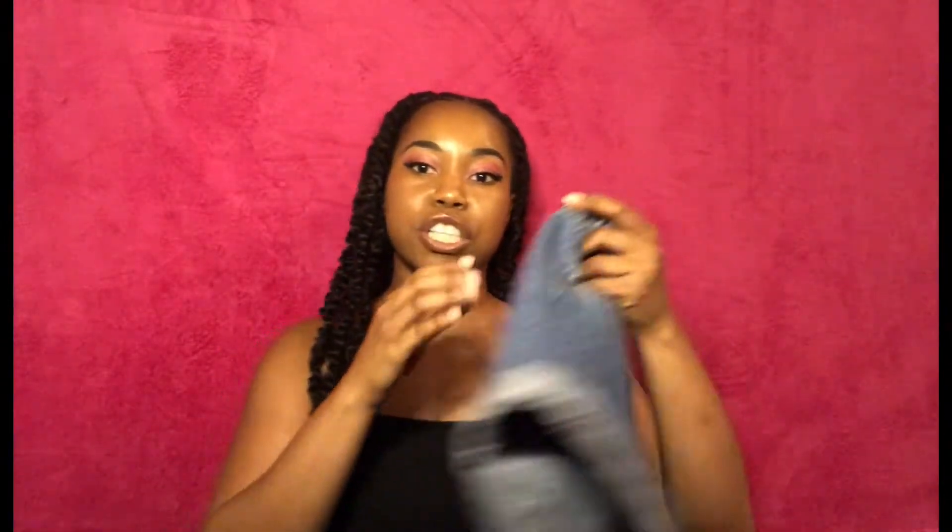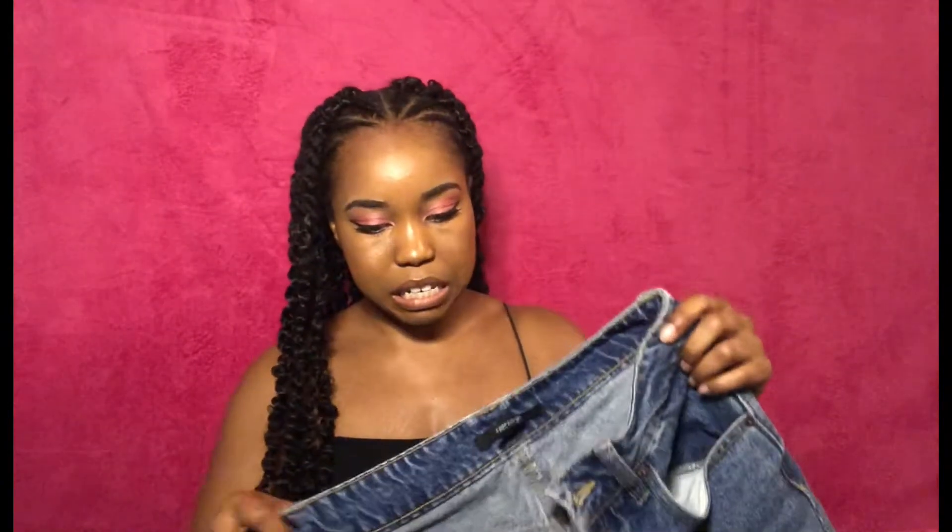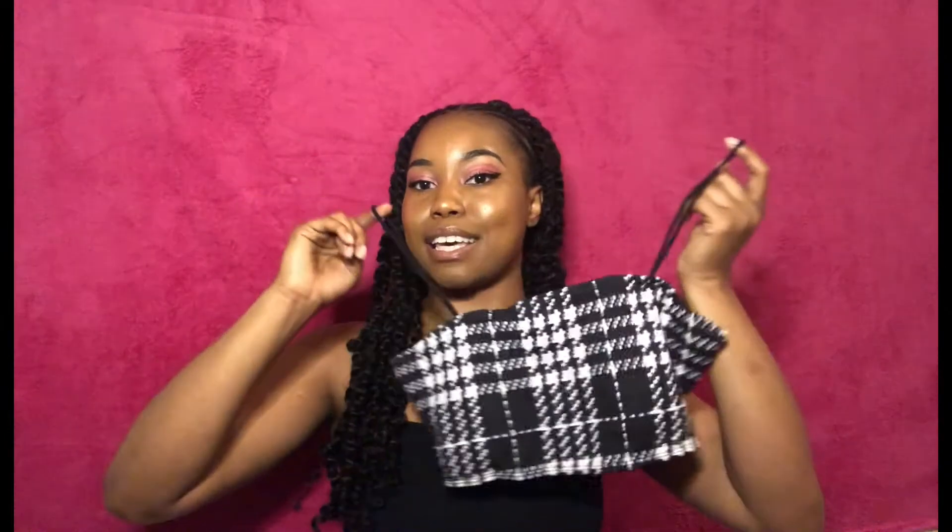The next thing I got are these super cute denim shorts from Forever 21. These are a size 28 — I went a little larger than I normally get because they're actual denim and I didn't want to not be able to move. They fit so well. They're 90s-inspired with buttons instead of a zipper, they have a little cuff, and they're kind of high-waisted. I absolutely love these — great investment.